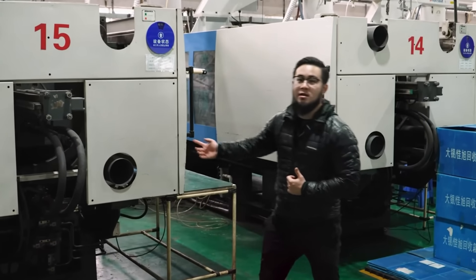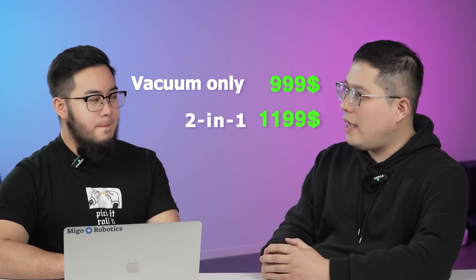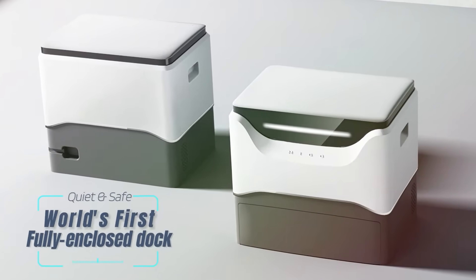Mego has been in the manufacturing and testing phase, but has recently announced that their Kickstarter will be ready this month. They say that the price will be comparable to flagship Roborock or flagship iRobot models. No word yet on exactly when it will be released, but from the looks of things, it won't be too far off.